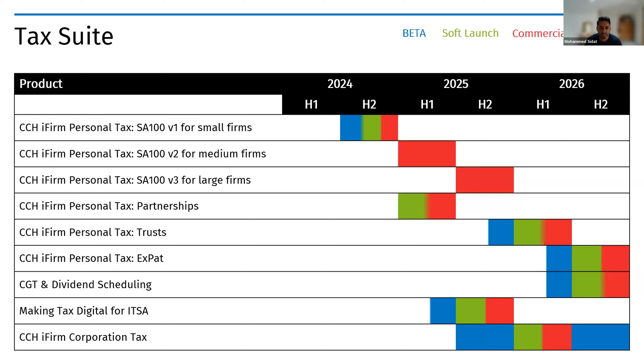For corporation tax, the initial beta release is pencilled in for the back end of 2025. This will initially target FRS 105 companies and will then be updated incrementally to reach the same level of functionality as we currently have on-premise, helping you manage all existing clients and more going forward.